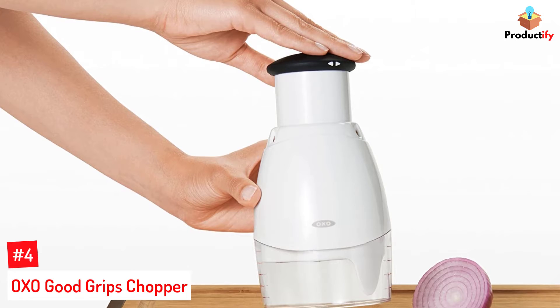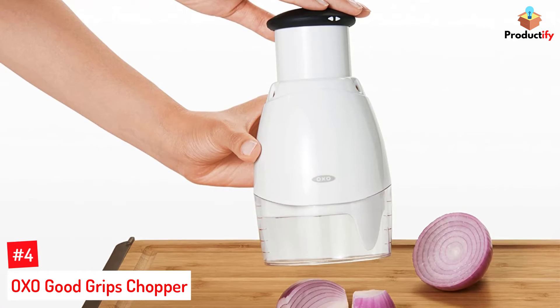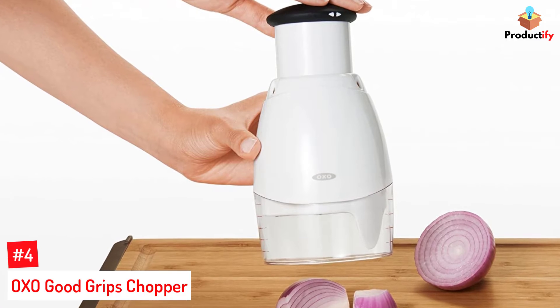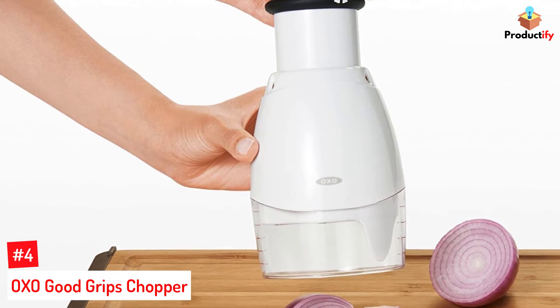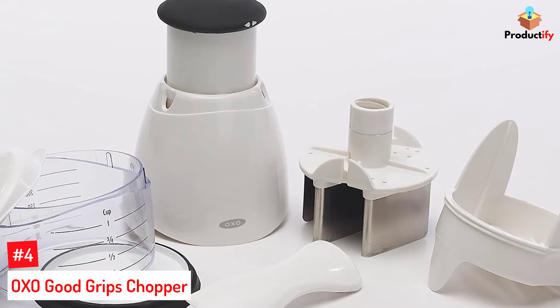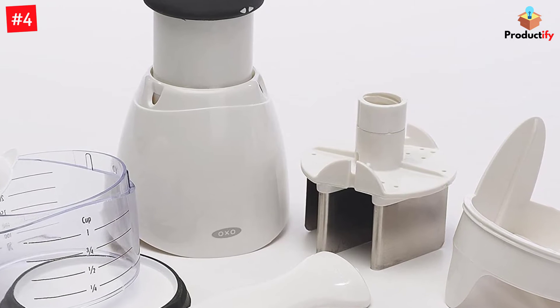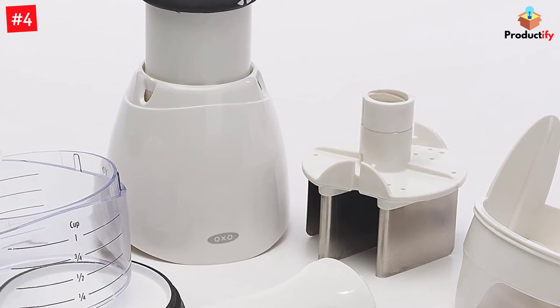Number 4: OXO Good Grips Chopper. Great for prepping ahead, this compact chopper has a 3/4 cup capacity, although the chopper cup has measurement marks up to one cup so you can measure ingredients without needing a separate measuring cup. Even better, there's a cover for the cup, so foods can be prepped ahead and stored in the same container.